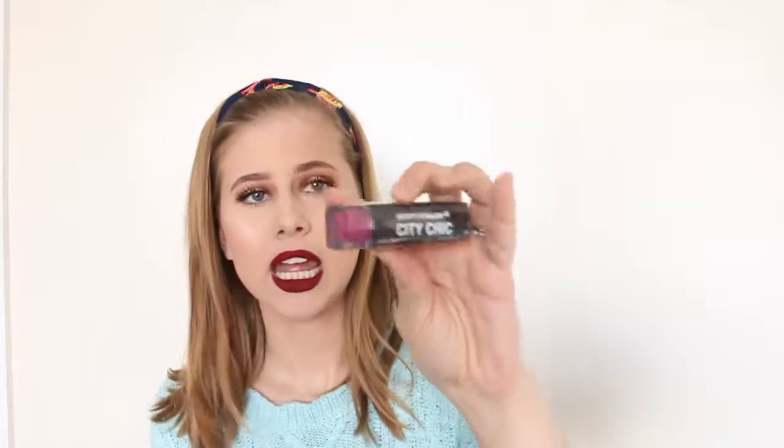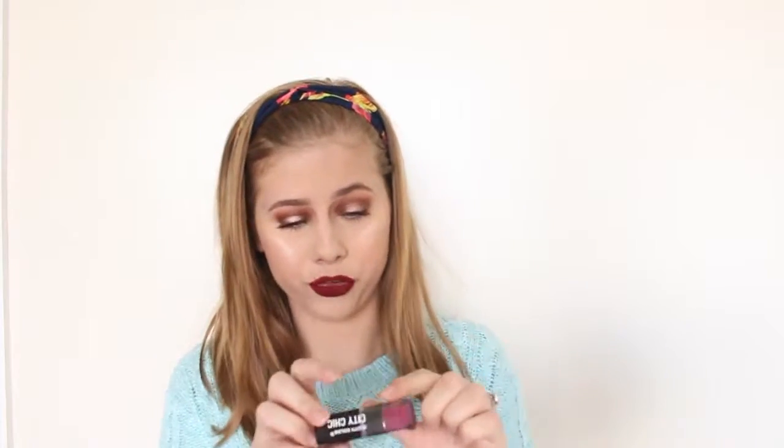So the first thing that I see is this City Color City Chic Lipstick. It's in the color One Night Stand, and this is actually a really pretty color. I've been really scared to buy colors like this because I don't know if I would look good in them. I love this color, but only so many people can pull it off, and I feel like I'm not one of those people because I'm so pale. So as soon as I get this open for you guys, I'll swatch it.